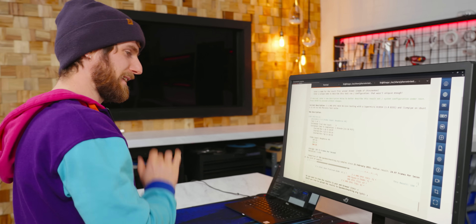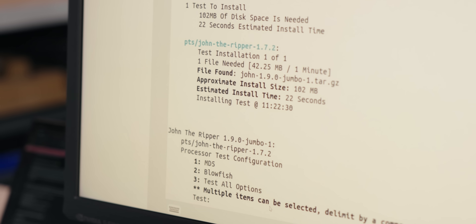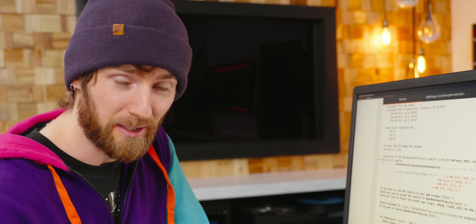I would like to upload this. Now it's time to take a run at John the Ripper, which is a password cracking benchmark.